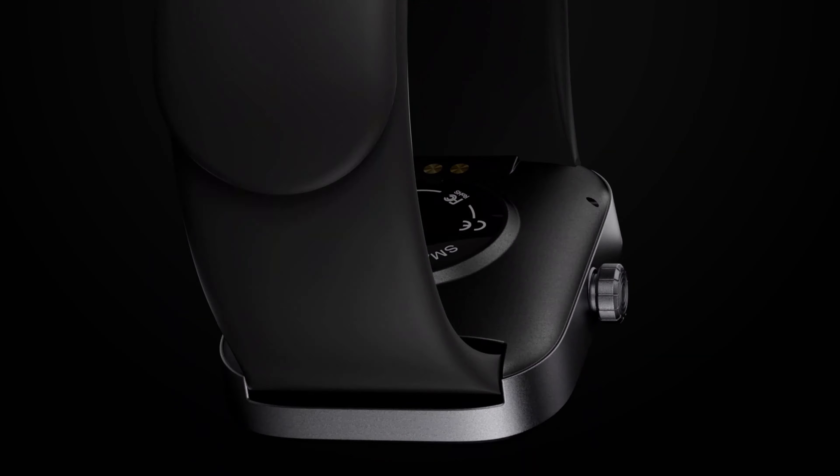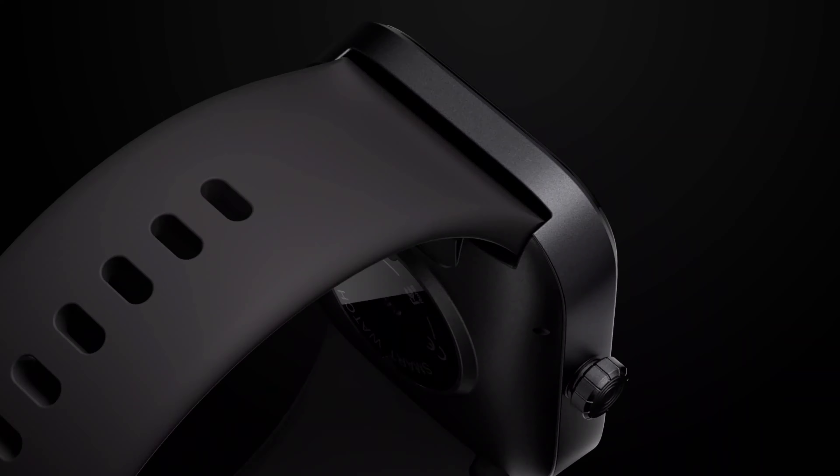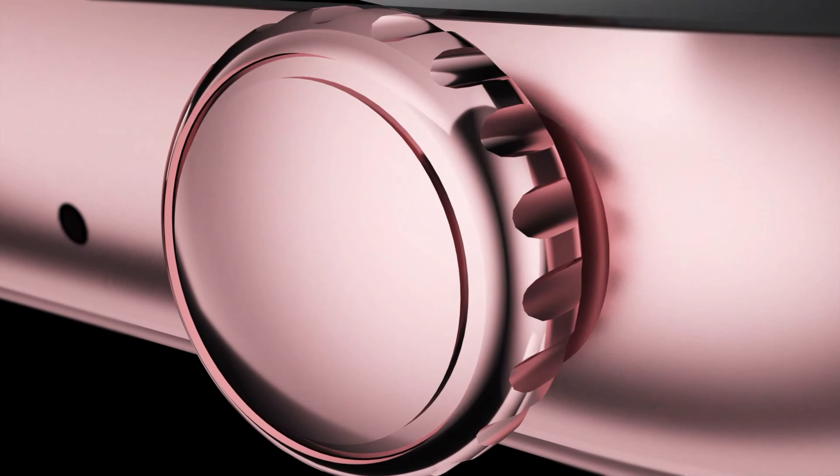Hello guys, welcome to my new video. Today's video contains top 5 smartwatches that will amaze you, so don't skip the video and watch till the end, and subscribe now please. So let's start the video.